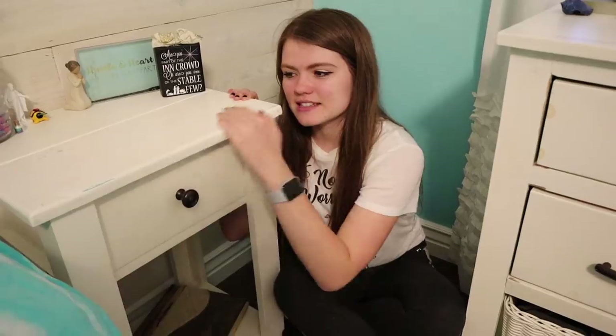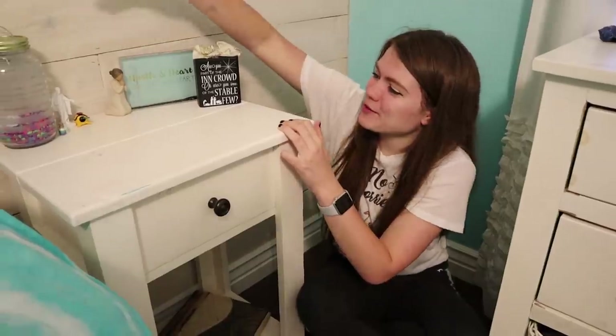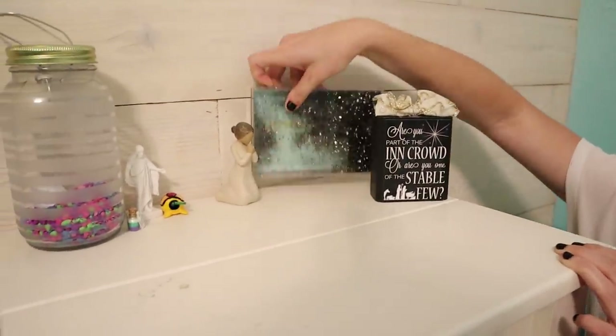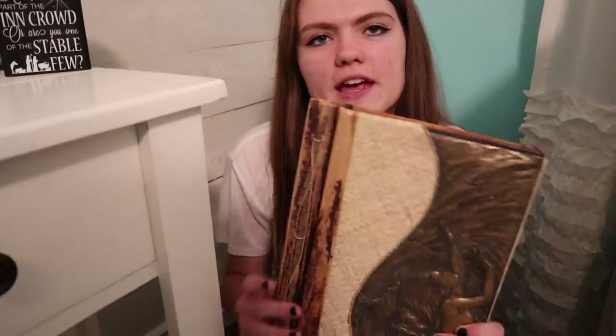This is my nightstand drawer. On top we have a few decorations. This was given to me by my friend. And then down below we have some gems like this and this, but these aren't inside my drawer. And then to match my whole beach-themed room I have a mermaid scrapbook.